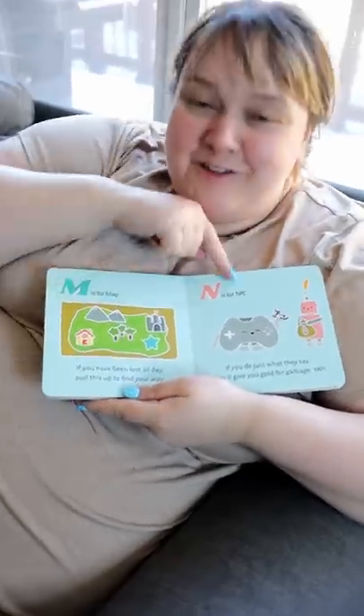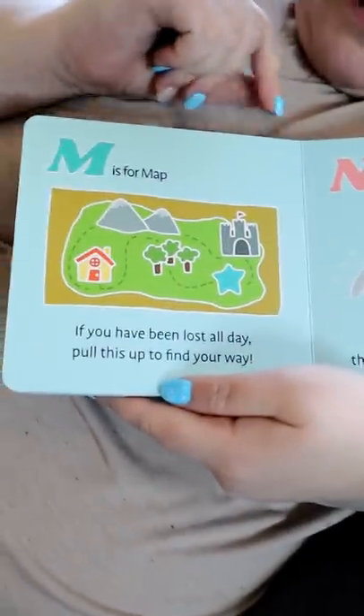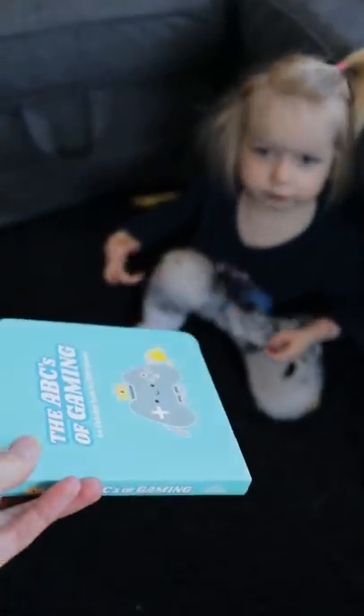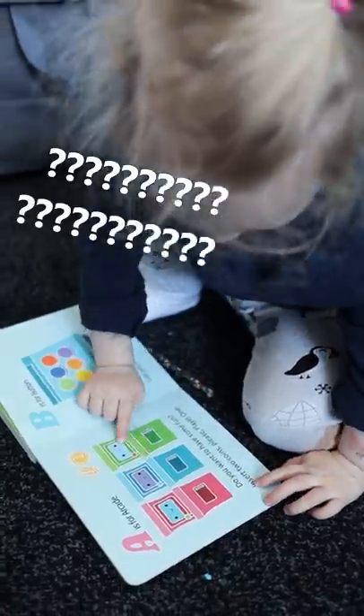And this is for map — if you have been lost all day, pull this out to find a way. There's a mountain into the house. Annabelle, do you like this book? I want to go super garbage.